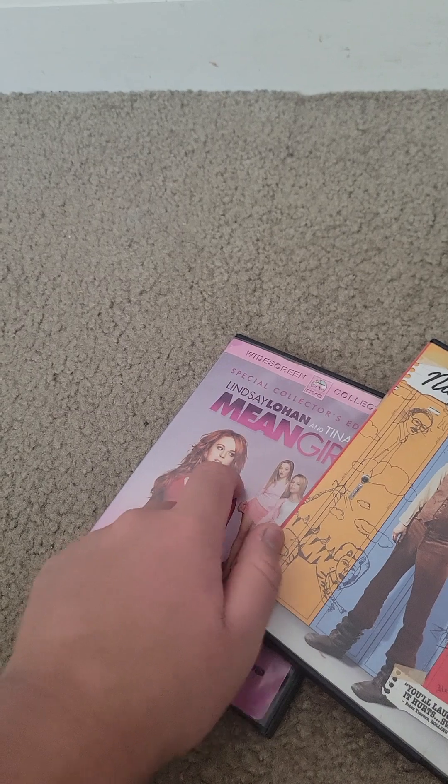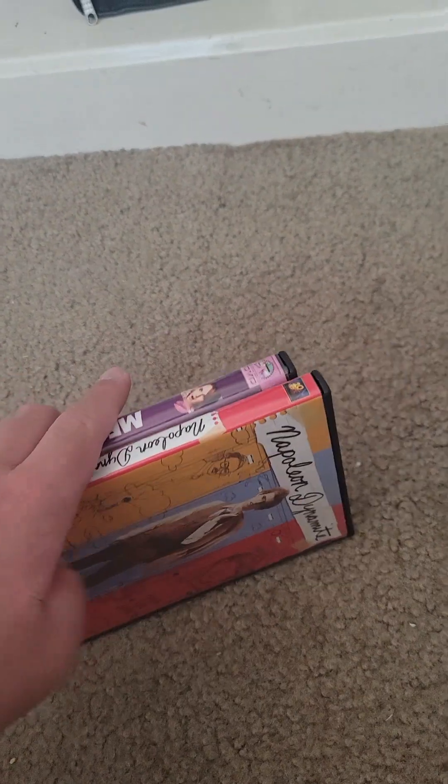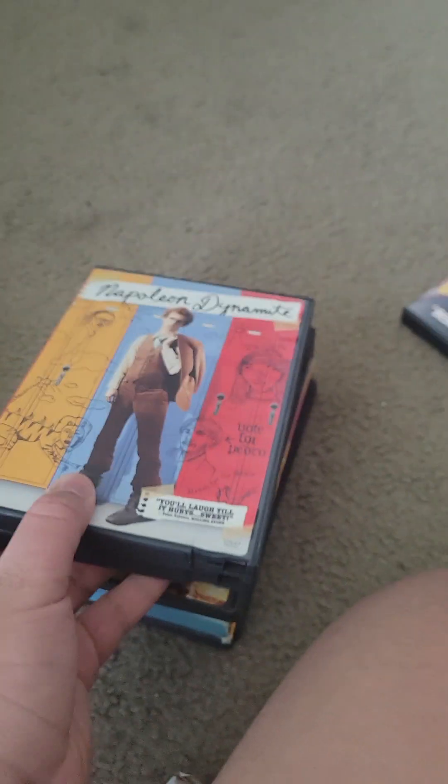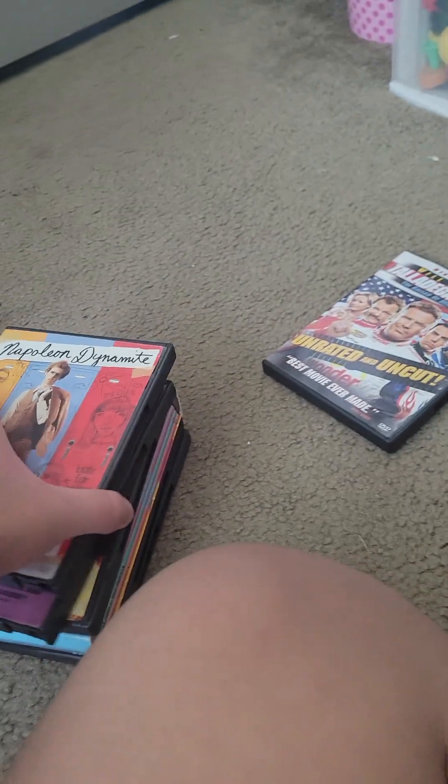Mean Girls is my second former Blockbuster rental DVD, and the current one is my third. The first one being X2: X-Men United, my DVD copy of that.